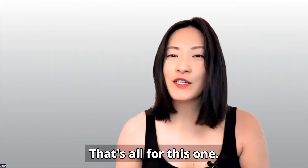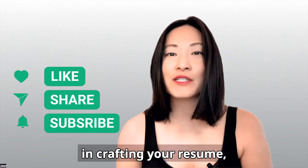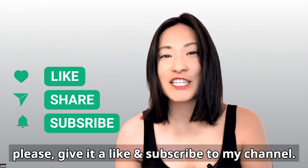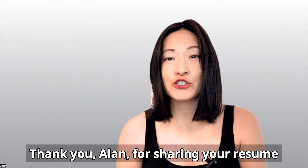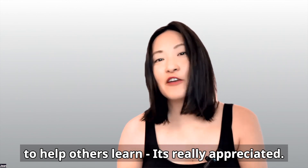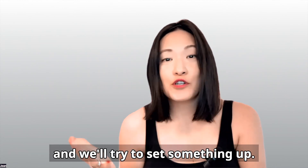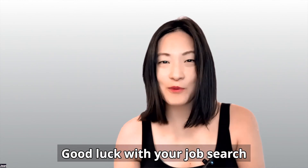That's all for this one. Hope you guys enjoyed it. If you found this video helpful in crafting your resume, please give it a like and subscribe to our channel. Thank you, Alan, for sharing your resume to help others learn — it's really appreciated. If you'd like to get your resume reviewed, let me know in the comments and we'll try to set something up. Good luck with your job search and I'll see you in the next one.